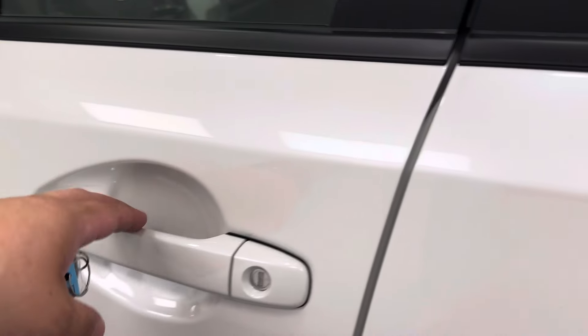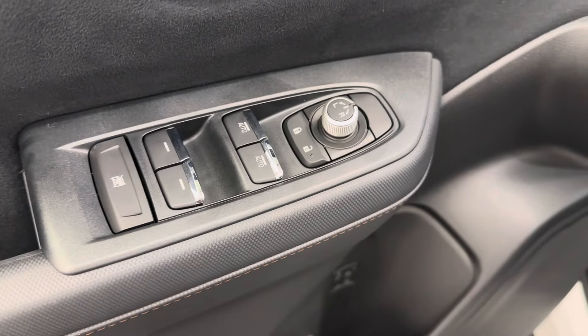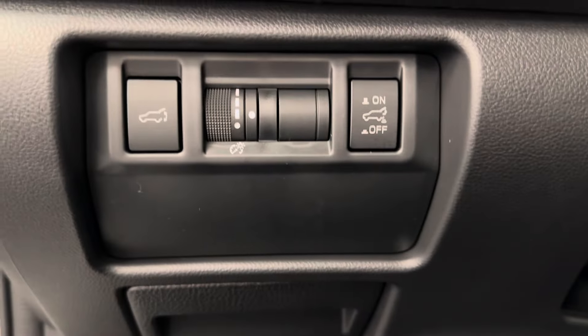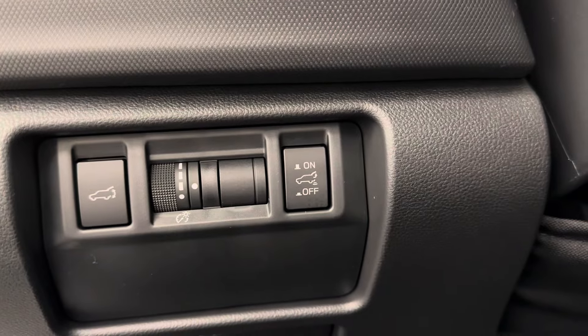So let's take a look at some of our interior features. We've got power windows, mirrors, and locks. Memory seat setting with a power driver's seat and lumbar support. We've got our hatch release, interior lighting control, and a memory setting for that hatch release.